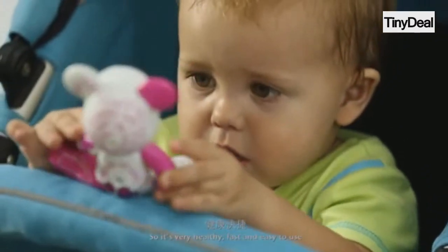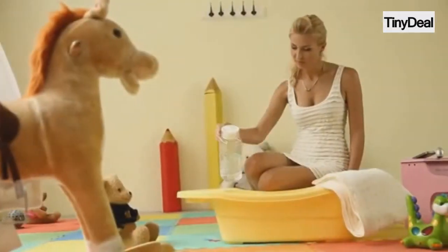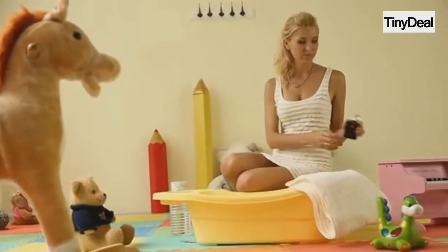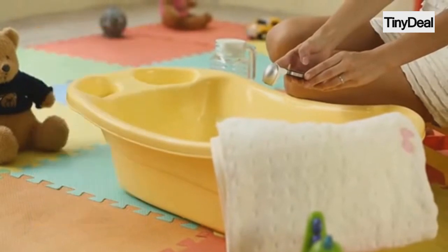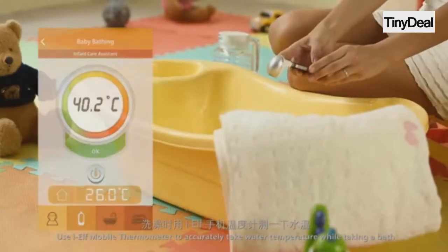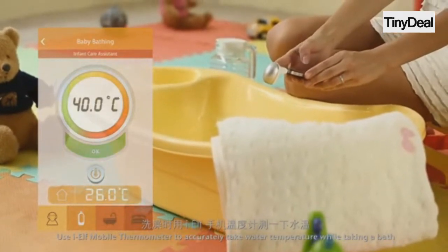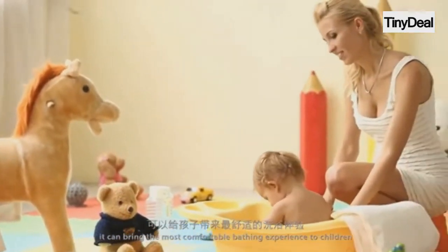So it's very healthy, fast, and easy to use. Use IELF Mobile Thermometer to accurately take water temperature while taking a bath. It can bring the most comfortable bathing experience to children.